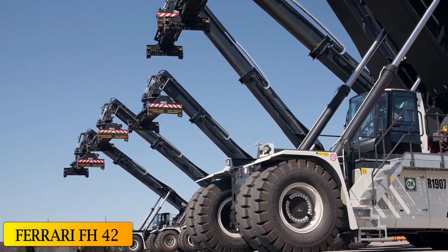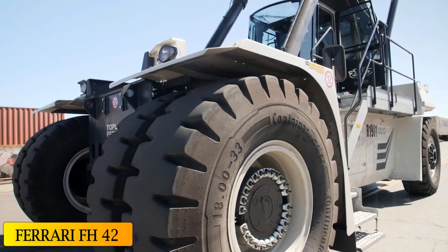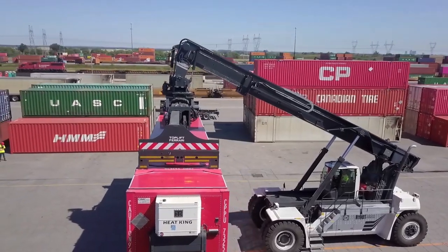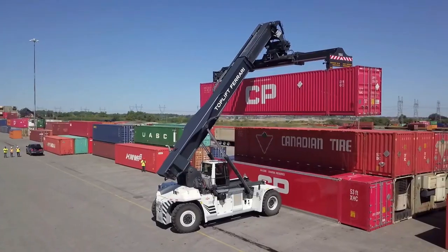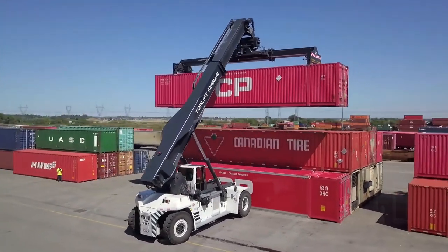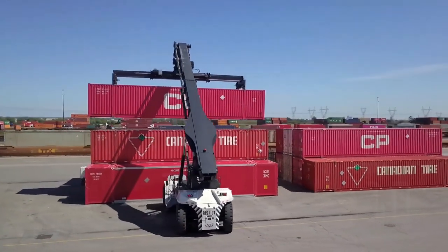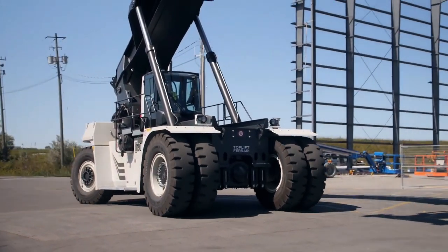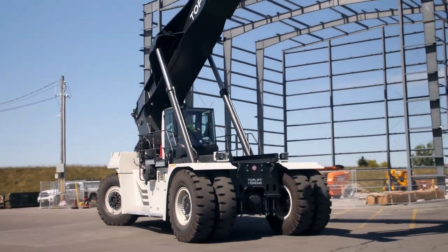At number 4: the Ferrari FH42. This is a high-productivity, high-lifting capacity forklift manufactured in Italy, designed to optimize fuel consumption and to facilitate and reduce maintenance. It holds a wide range of accessories and can be used to work with different types of loads and materials.